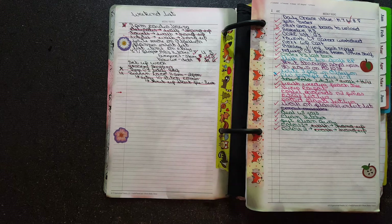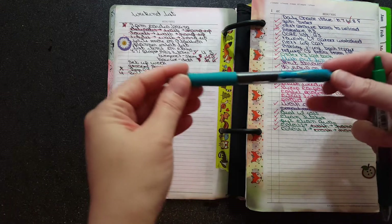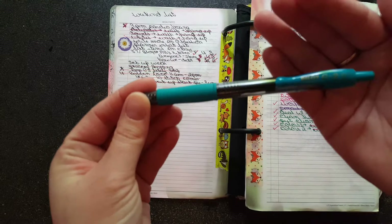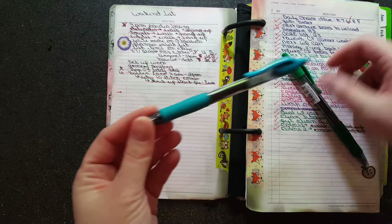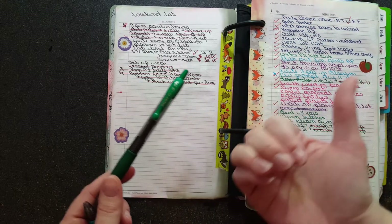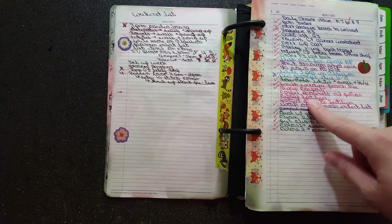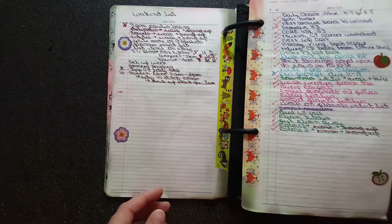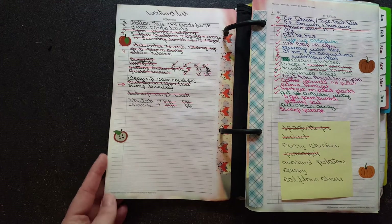I didn't bring my pen case with me, but the pens I use for all these colors are just your standard Pilot G2 .7s — if you guys can see that. There it is — that's a teal one, that's a green one. I've got a ton of pens over here sorted by color.